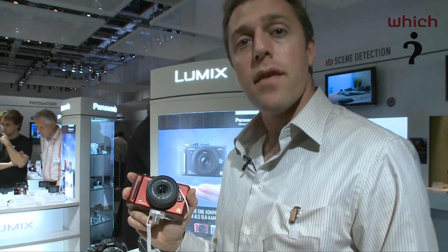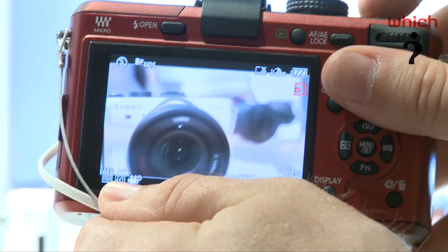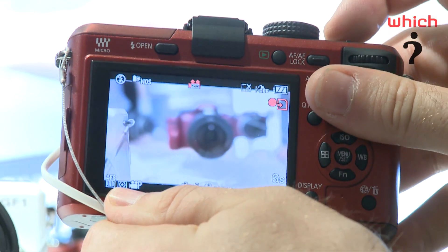It's not full HD — it's 720p — and unlike the GH1, it doesn't have the external mic socket, so you've got to rely on the camera's internal mic.